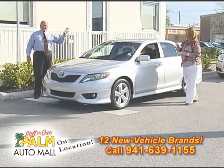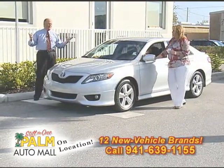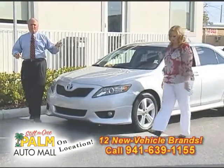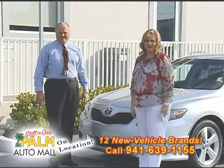If you want to see any of these cars online, go to palmautomall.com. We've got all kinds of pictures — about 28 or 29 pictures of every car. It's open 24 hours a day, 7 days a week. Stay tuned and we'll be right back at Palm On Location.